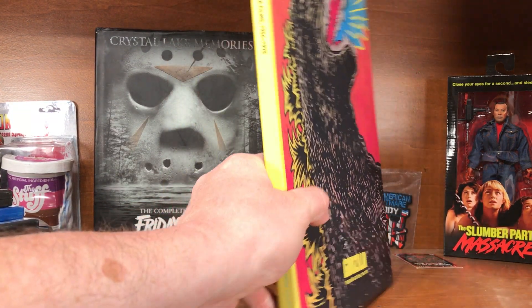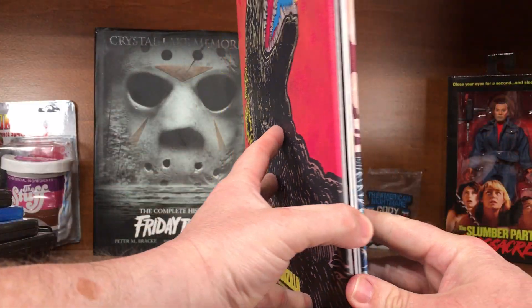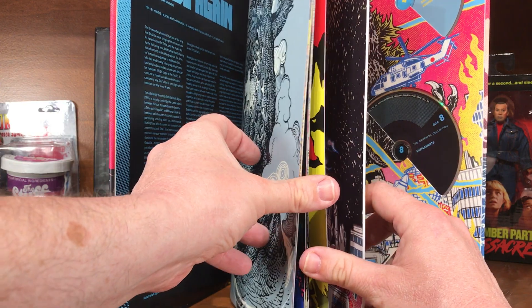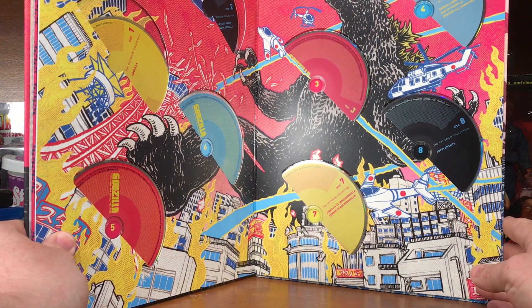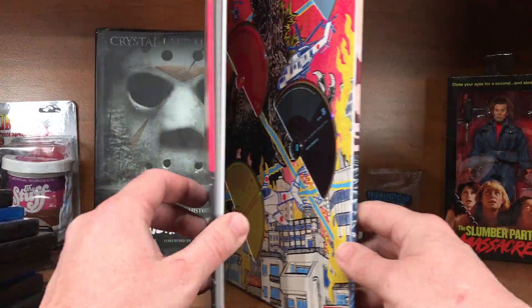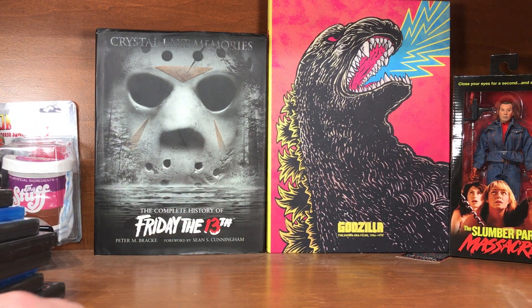The Criterion set is just awesome — the Showa Criterions, all the Godzilla movies from 1954 to 1975, with pages of information about the movies and very interesting artwork for each film. In the back are eight Blu-rays with 15 movies on them. With this set you also get the Japanese version of King Kong versus Godzilla, which previously I think was not available in the U.S. Well worth having — very cool.